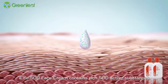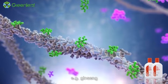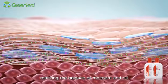iLife SOD face cream contains rich SOD active substances as well as effective components in natural plants, for example ginseng and astragalus, which provide your skin with care through deeply moisturizing the skin, realizing the balance of moisture and oil, and intensively soothing dry skin.